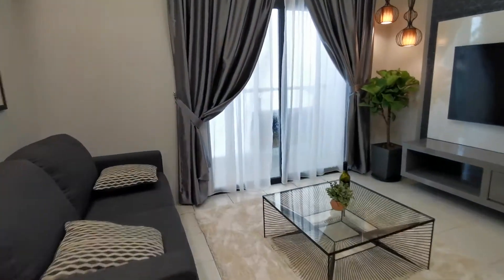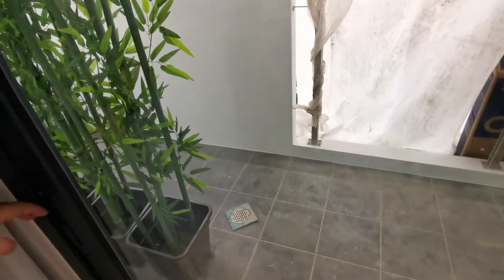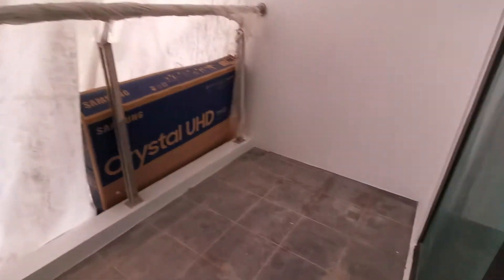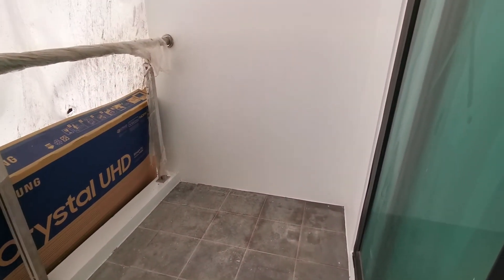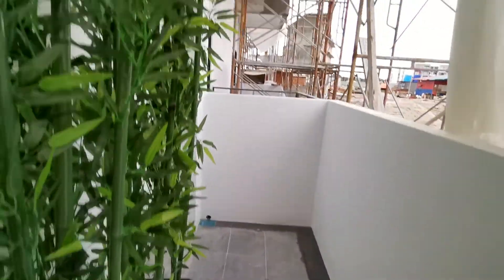The balcony is huge — it's a very long balcony going all the way across the unit. You can even put a table and chairs out here to chat with friends. The balcony size is really impressive for this unit.